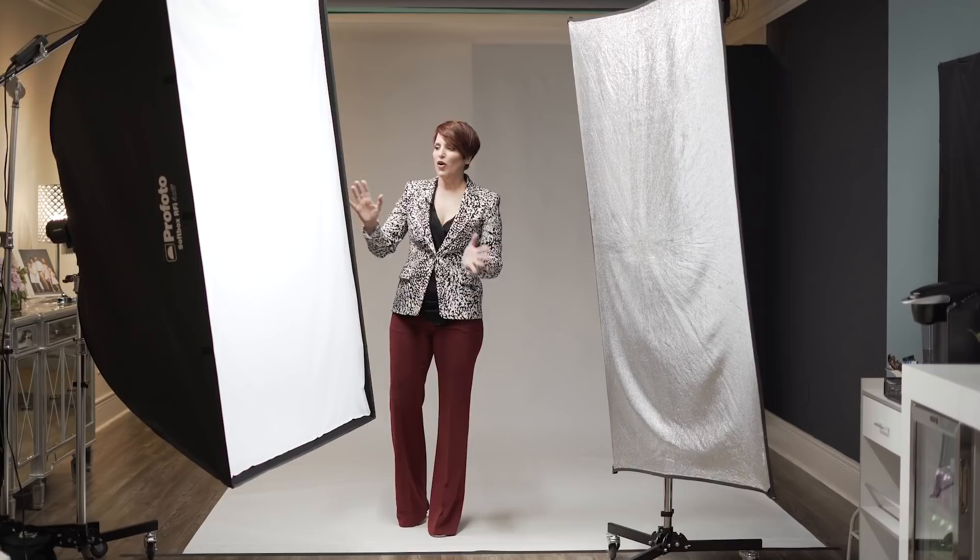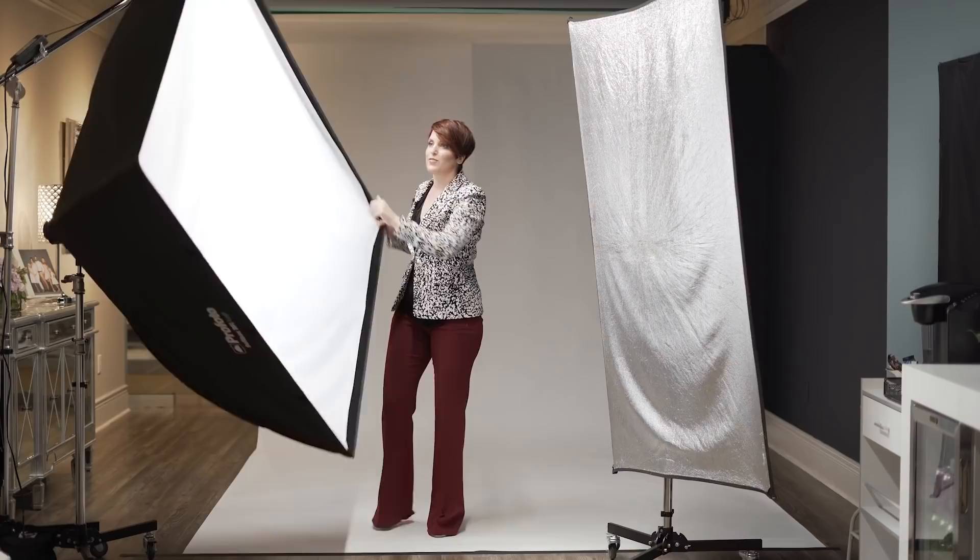Here we have my favorite light source — the giant 4x6 Profoto softbox. Natural light shooters, don't be afraid. When I started, I was only shooting natural light in my home studio. All you've got to do when you're thinking about your softbox is just think of it as a window. A lot of times I like to position it like this — the same thing that would happen with my north-facing window. The lighting is so simple: softbox camera left, reflector camera right. Done. Beautiful light.